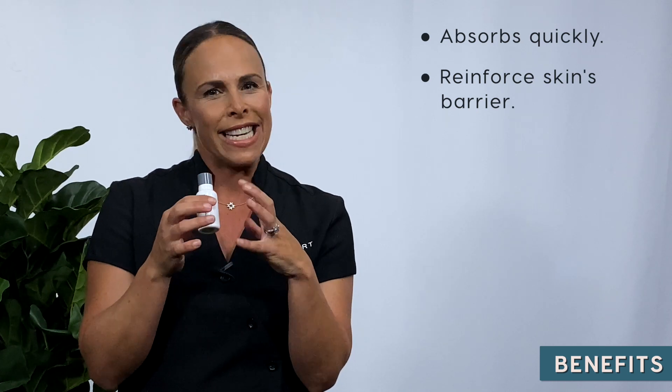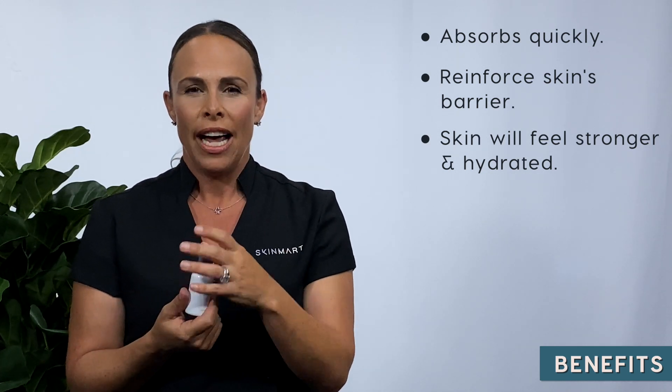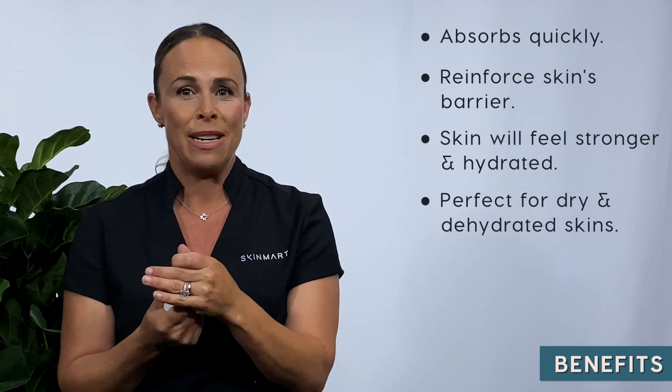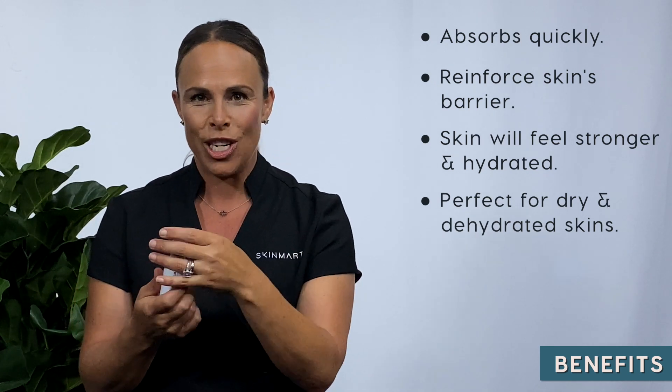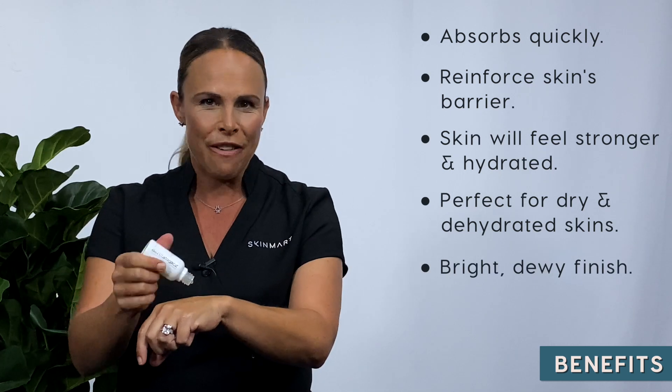The skin will feel stronger, it will feel more hydrated, and almost like it's shielded against the elements. If you have dry or dehydrated skin, you will really notice the marked improvement in the flakiness, the uneven skin tone, and also the brightness that you will achieve.